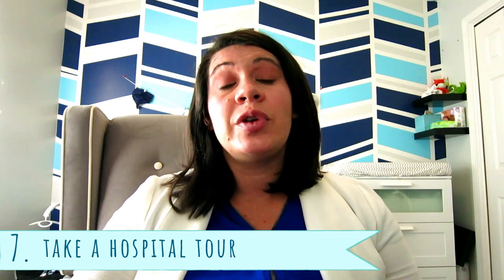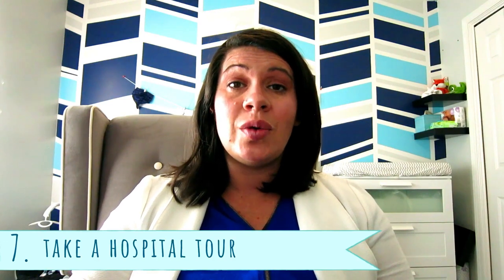Number seven: once you've pre-registered, I suggest you take a hospital tour. If you've never delivered at a specific hospital, it may ease your mind to go and see exactly where you need to go when you get there — where the ice machine is, where the bathrooms are for your significant other and family, and what the rooms look like. Call ahead or look on your hospital's webpage to schedule a tour.